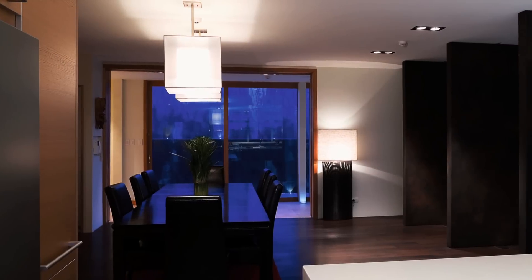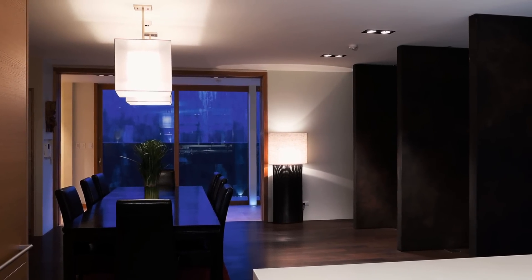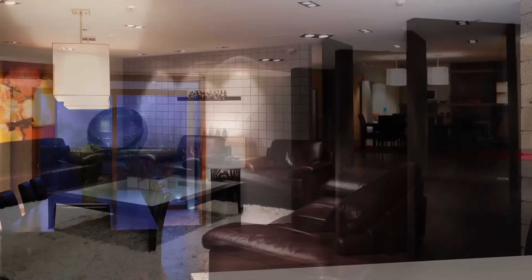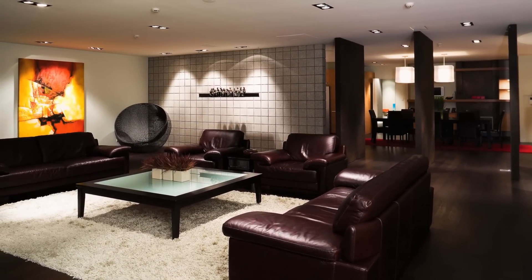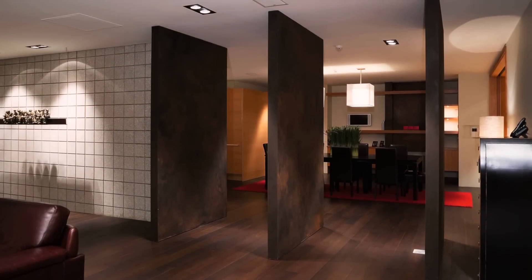All areas feeding off the central gallery are able to be closed or opened up with cavity sliders that disappear into the walls when the spaces are open. The lounge room and kitchen areas are divided by a honed concrete block wall, as well as pivoting floor-to-ceiling feature doors which can be closed off to separate the spaces.